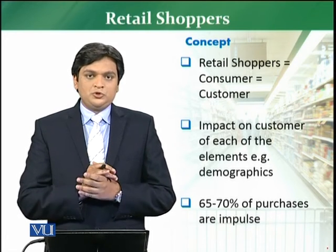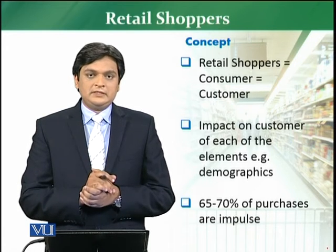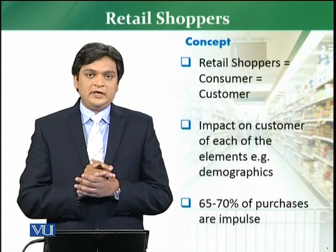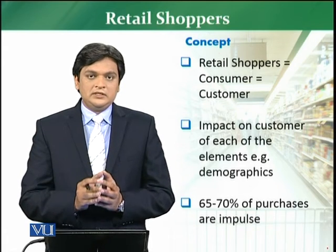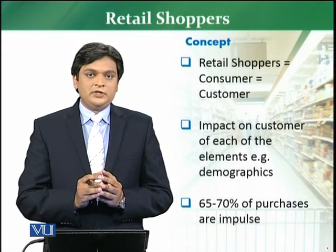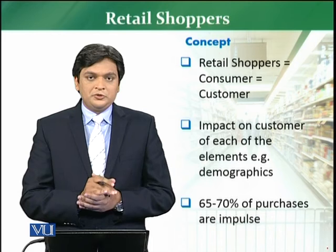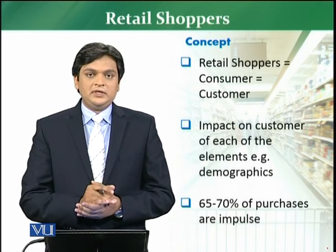When someone goes to a store for the purpose of shopping, most of the time this involves impulse buying — meaning he normally doesn't decide the products from home and takes the decision once he is in the store. As per research, 65% to 70% of customer purchases are normally impulse purchases. So now we will discuss all the elements which will impact the customer's decision.